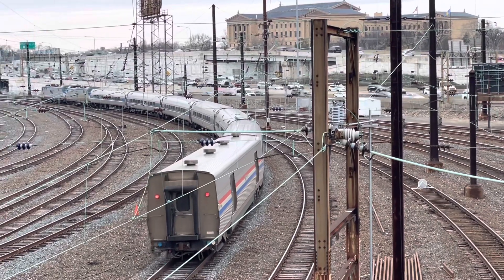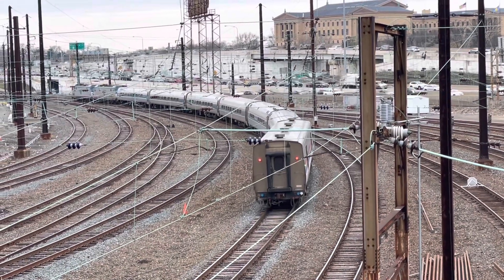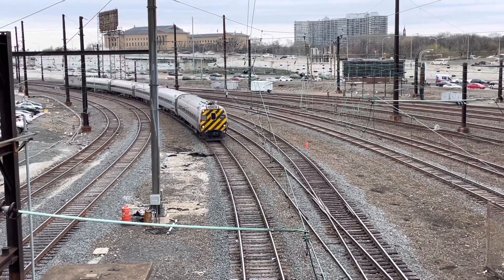Train 42 is taking it easy — he might be waiting for 647 to cross over in front of him. He's very close. Here comes train 147, New York to Harrisburg, cab car first.